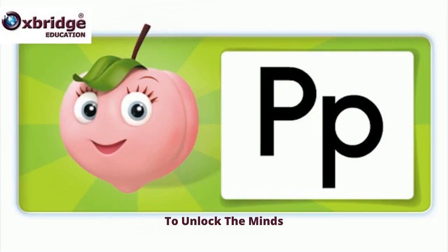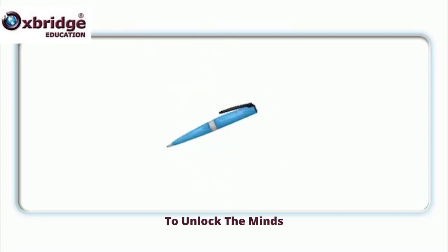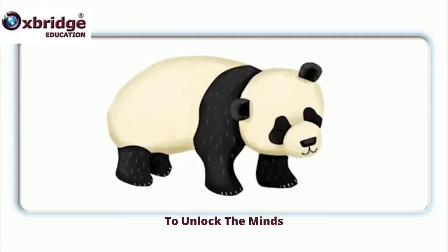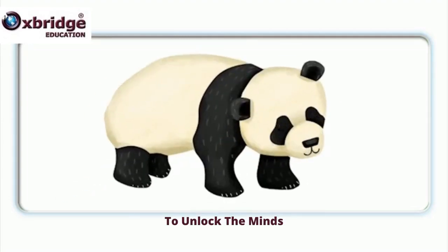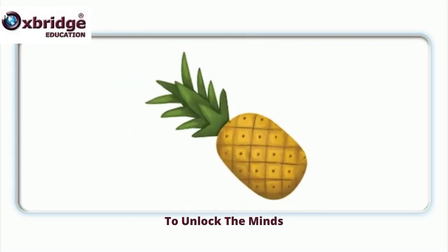What's the beginning sound? P. What letter is this? P. Peach, peach. Pen, pen. Panda, panda. Pineapple. Pineapple.